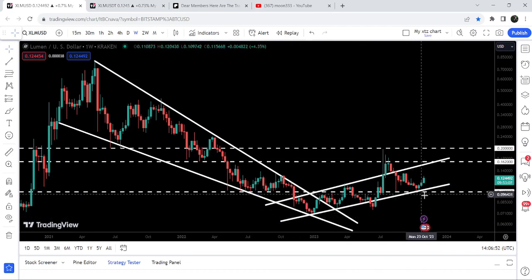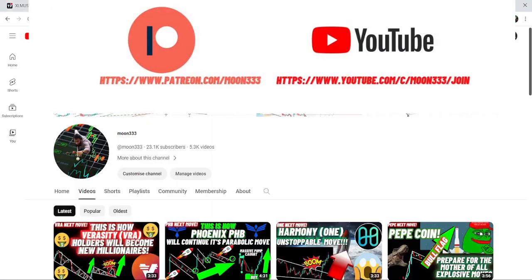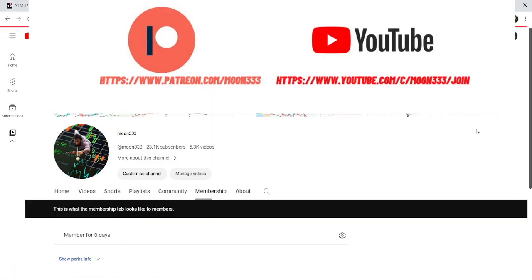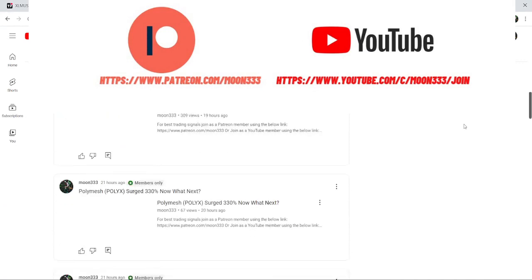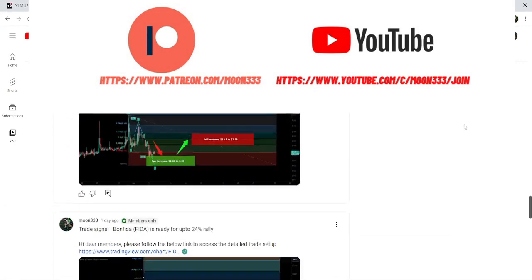Before starting this analysis, if you are not subscribed to my channel then do subscribe. For more trading signals you can also join me and support me as a YouTube member or as a Patreon member, because here I am sharing different trading signals for you.